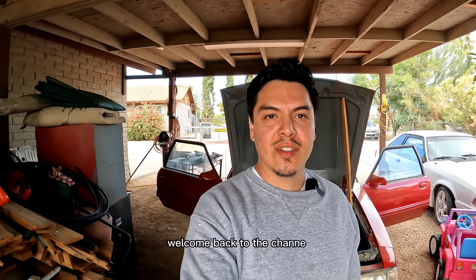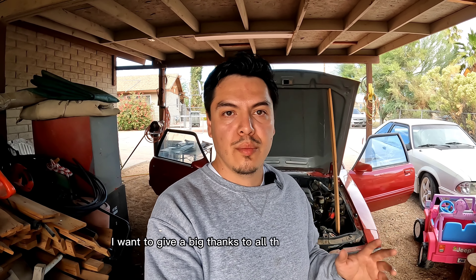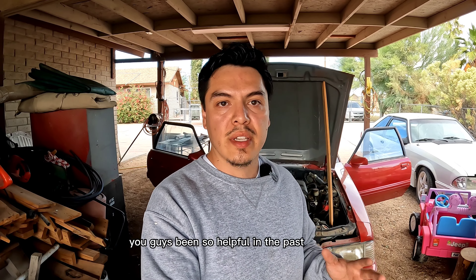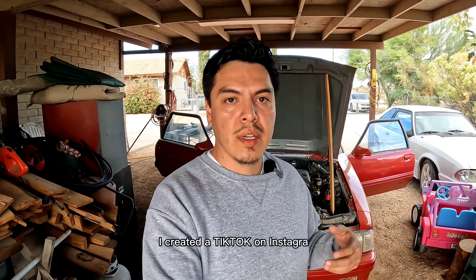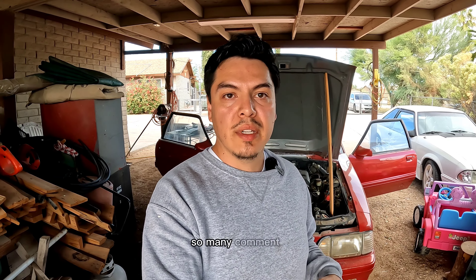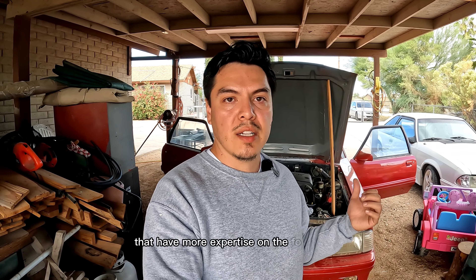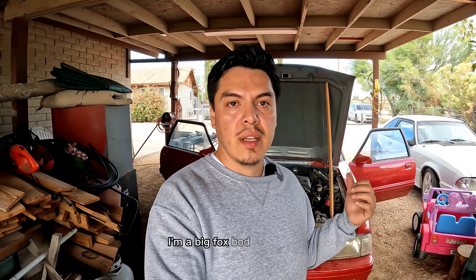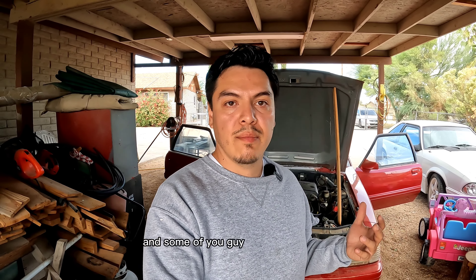Hey, how's it going everybody, welcome back to the channel. There's a lot to talk about with the notch back. First off, I want to give a big thanks to all the community — you guys have been so helpful. In the past two weeks I've received so many messages. I joined some groups on Facebook, I created a TikTok, Instagram, YouTube right here — so many comments with a lot of feedback from a lot of you guys who have more expertise on the Fox bodies.